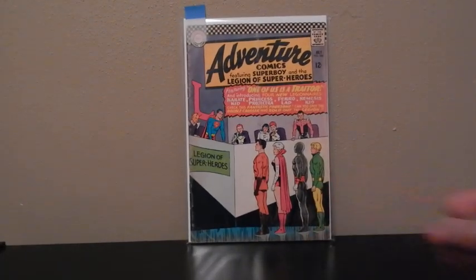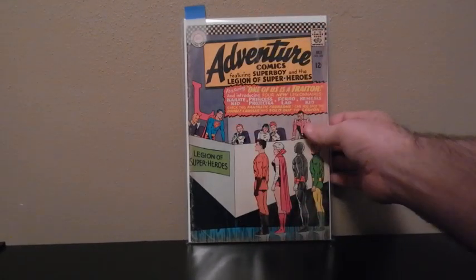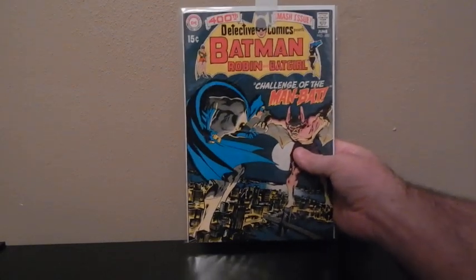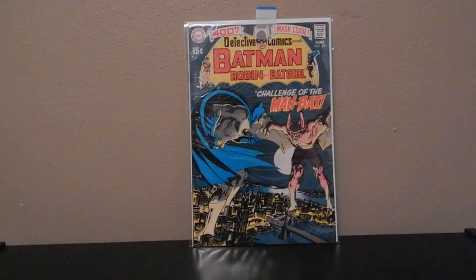Adventure Comics, first appearance of Karate Kid — this is number 346. This one's not in the best of shape; it's one of those creases they got when shipped in the mail. This one right here I picked up — Detective Comics number 400, first appearance of Man-Bat. Really love the cover on this one, and it's a key comic.